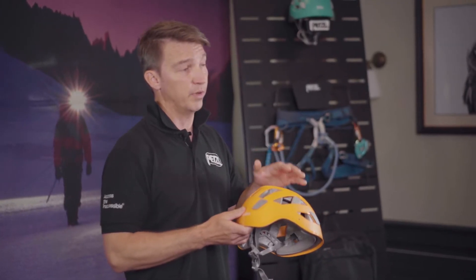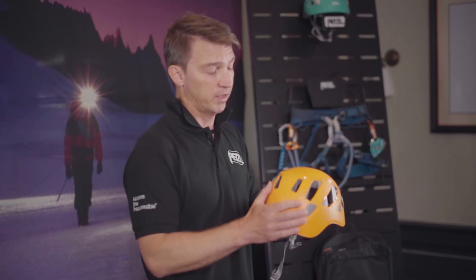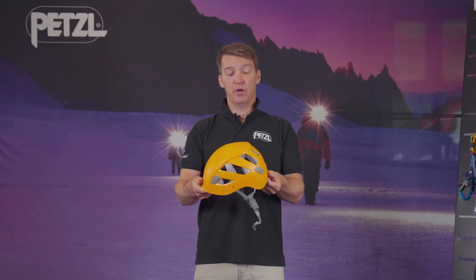The Boreo is also designed in accordance with top and side impact standards, which means it's designed to take not only rock fall but also impact should the climber invert and hit the rock.